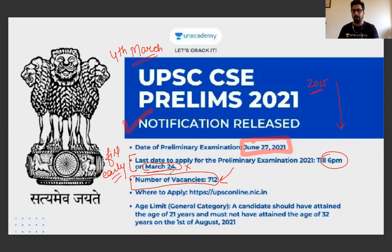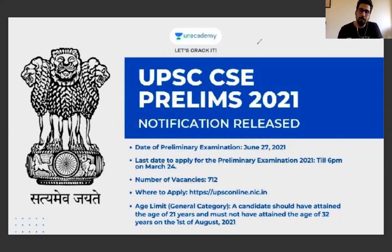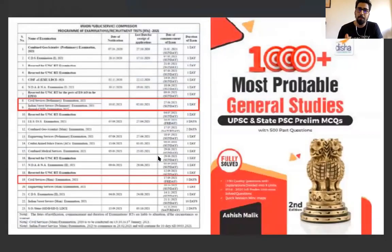Now, how to fill the form? Which things do you need? Which ones are eligible? I will tell you all about those things. In addition to this notification, you have to pay attention — it is written on UPSC. It will be our Prelims exam on 27th June and the Civil Services Mains exam in 2021.